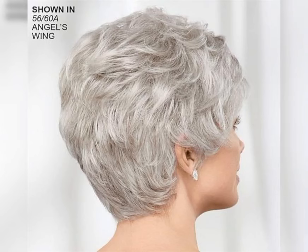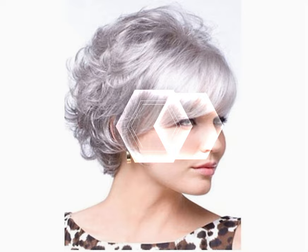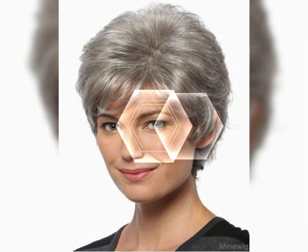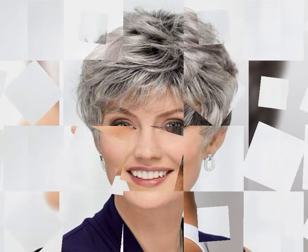Hey there beautiful people, welcome to my YouTube channel Training Haircuts. Today I am super excited to talk about one of my favorite hairstyles: the short bob and short pixie haircuts. If you are looking for a fresh and stylish look, the short bob is definitely the way to go. So let's dive right into it.